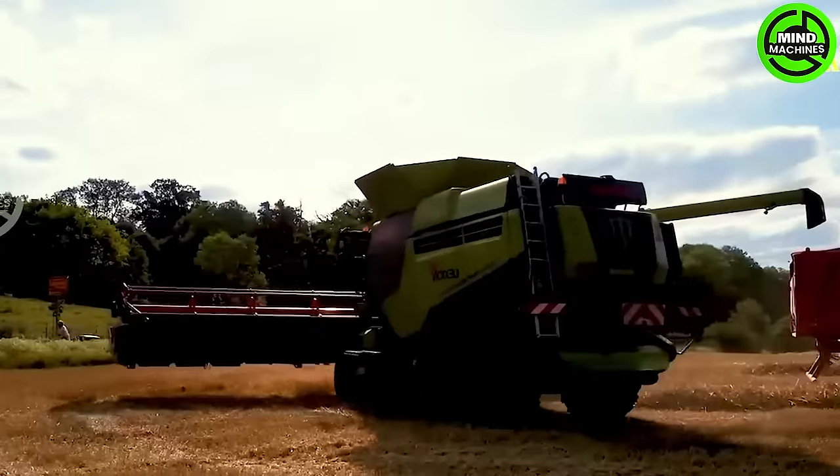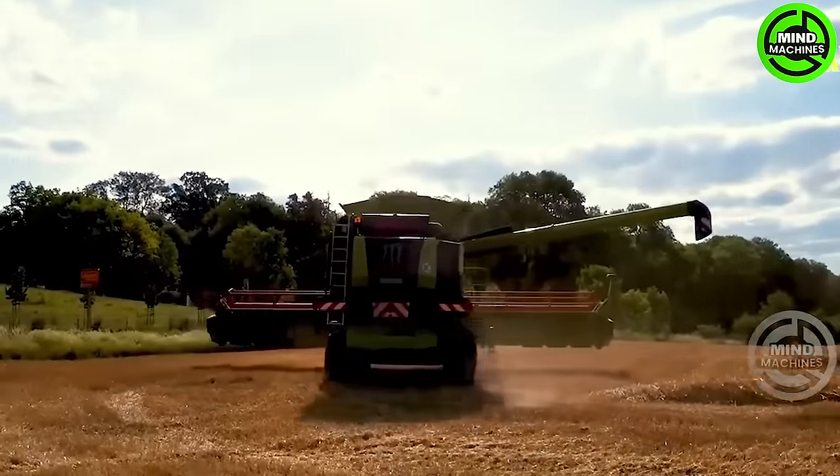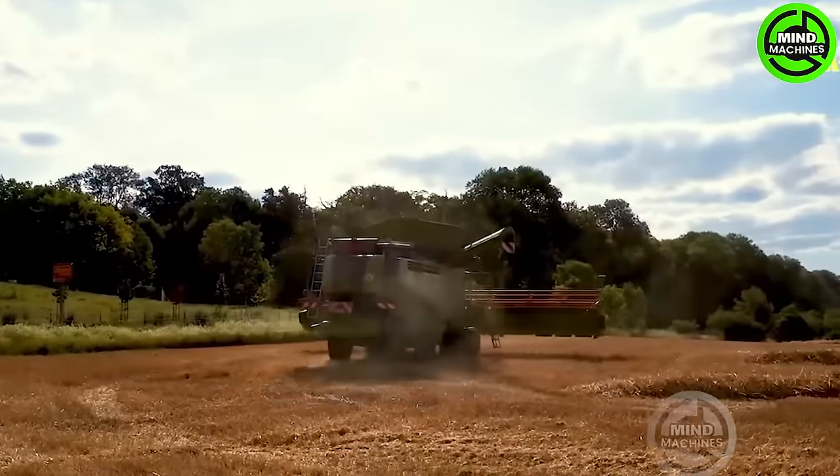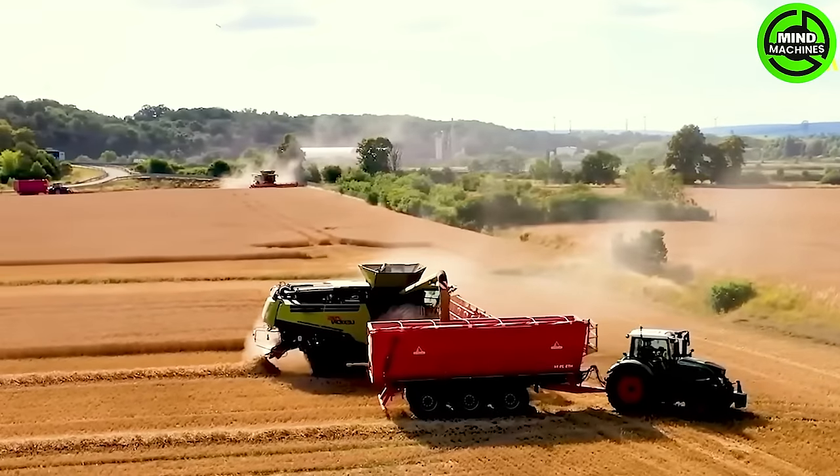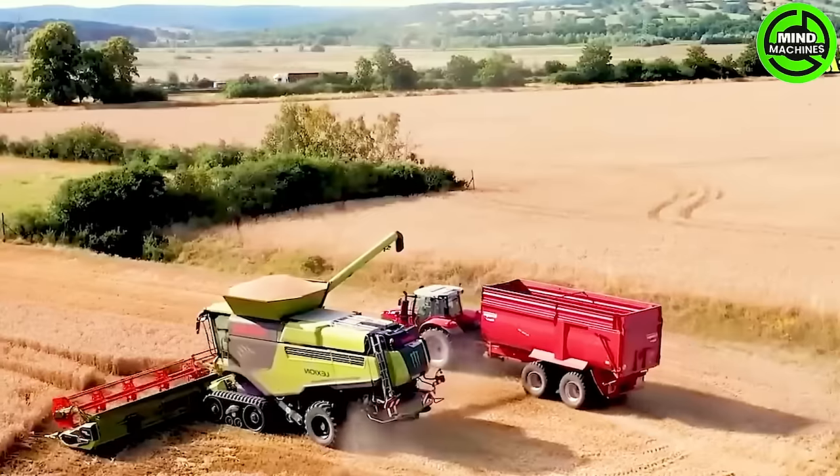The CLA Lexion 795 is outfitted with a sturdy Mercedes-Benz engine and cutting-edge features, establishing a remarkable benchmark for farm productivity and meeting the demands of passionate agriculture enthusiasts.